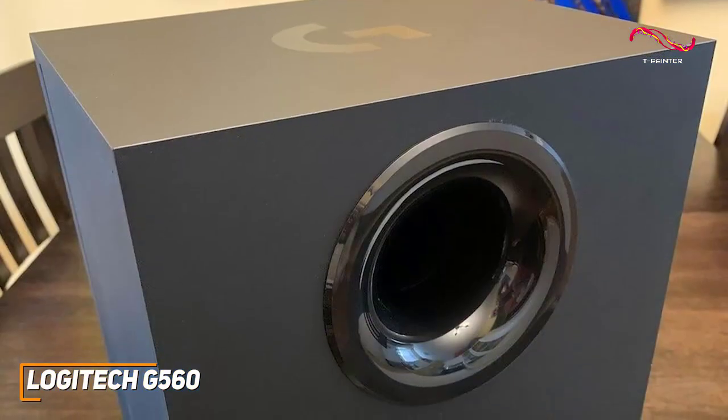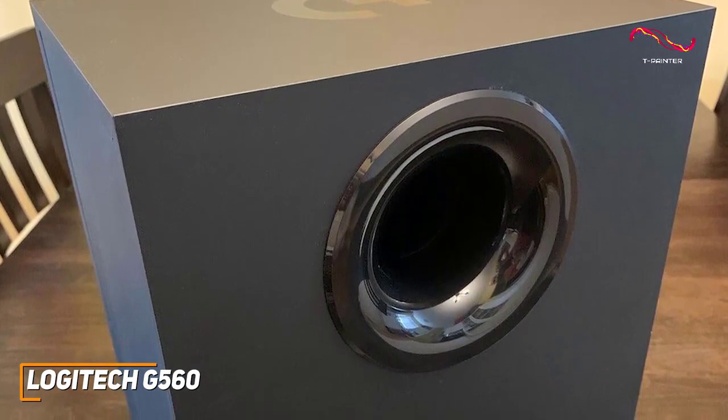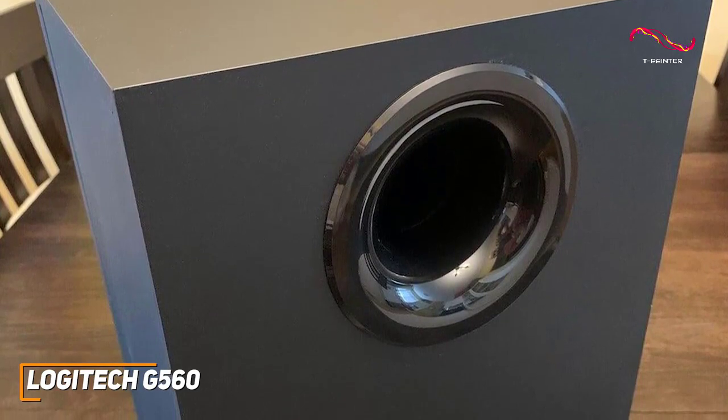Unfortunately, you can't turn the subwoofer off completely, so they might not be ideal for shared households or late-night gaming sessions. However, you can use the headphone jack on the right speaker for private listening, at the cost of some bass.